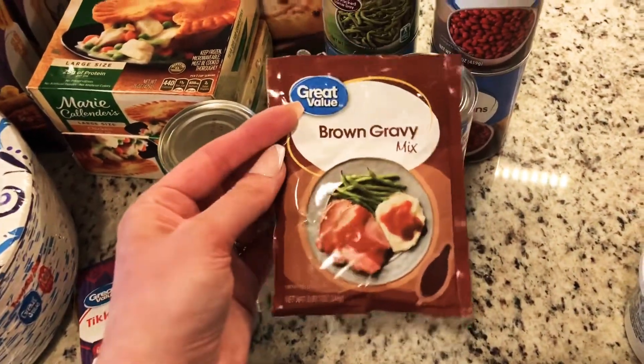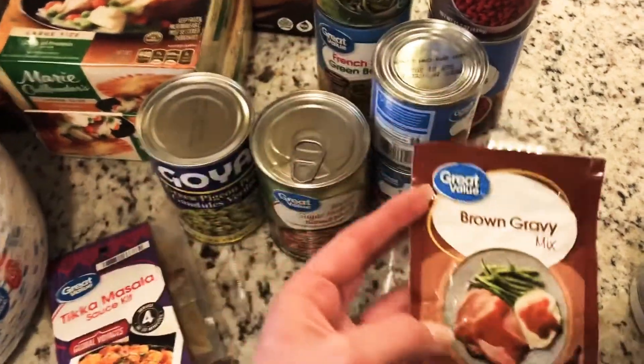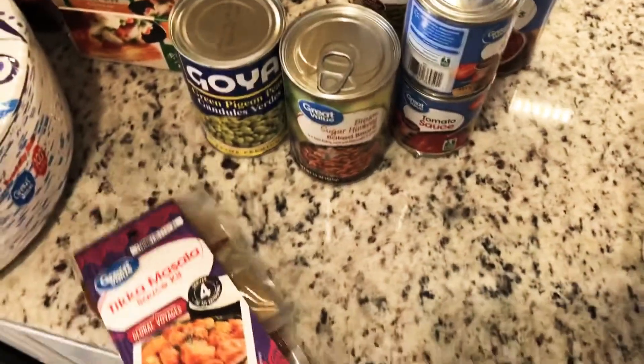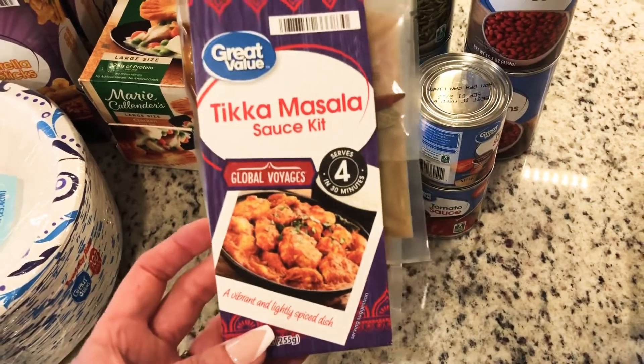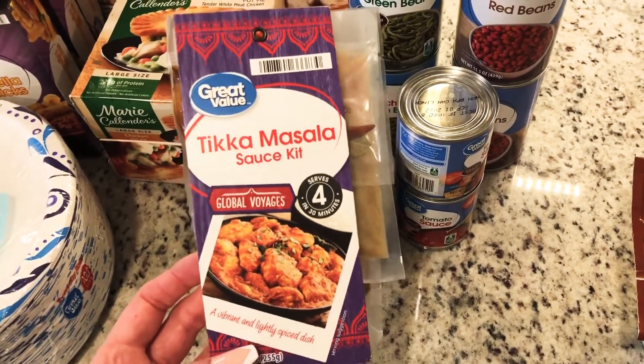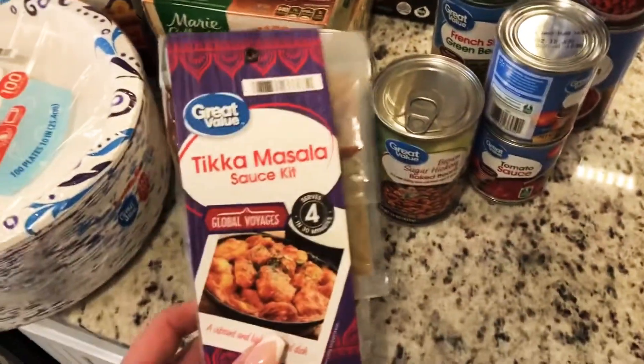I got some more brown gravy mix — it's always nice to have for mashed potatoes or whatever. I also got some tikka masala sauce mix. It's really good with chicken thighs and I'm going to put it in one of my what's for dinner videos. You just use this sauce and warm up some naan bread — it's really easy. You guys will see that in a video soon.